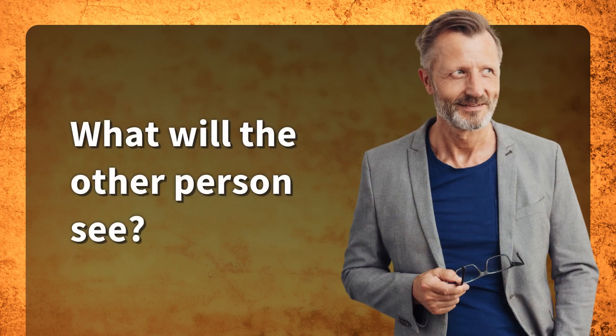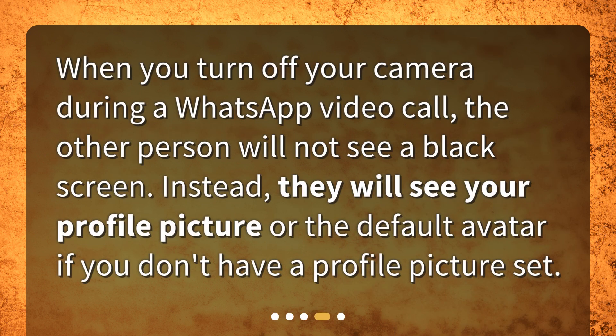What will the other person see? When you turn off your camera during a WhatsApp video call, the other person will not see a black screen. Instead, they will see your profile picture, or the default avatar if you don't have a profile picture set.